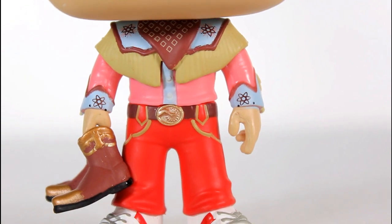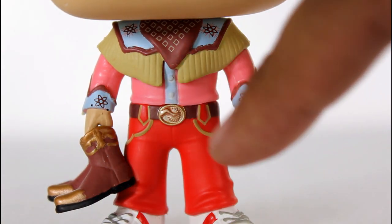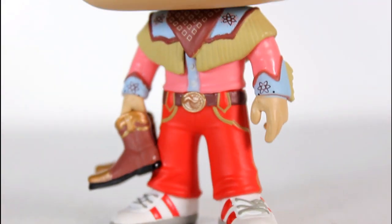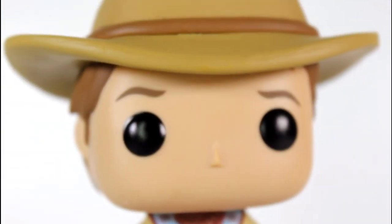His bandana looks great. The blue and pink of his shirt is well done, including the little white buttons. The belt buckle is well sculpted and painted. The lines for his pockets are great. I love the wrinkling at the bottom edge of the pants. Great design here. I love everything about it.